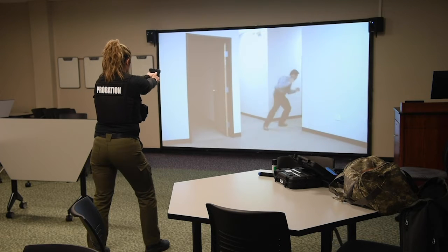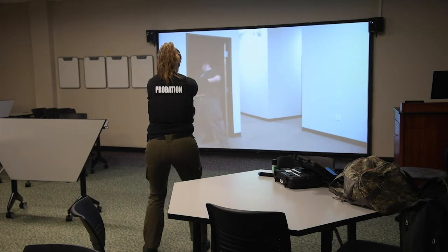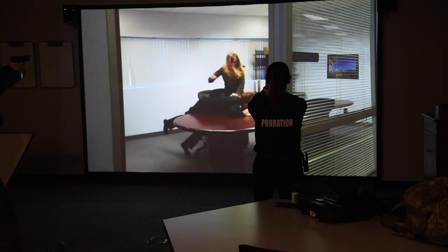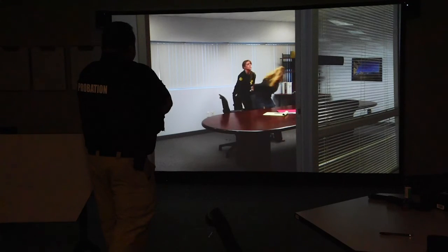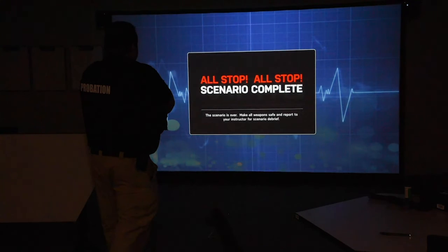It can be run with one instructor. Everything is done in a classroom in duty uniform. Going through these simulations gives you a taste of how split-second decision-making has to happen, processing a lot of different information and reacting appropriately and professionally.